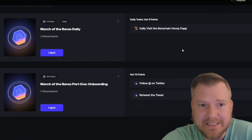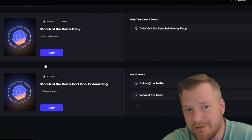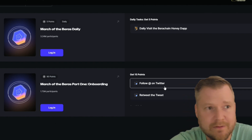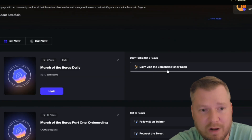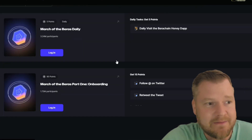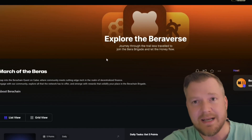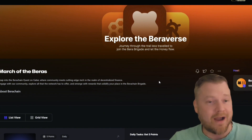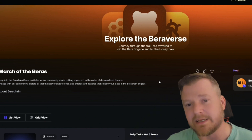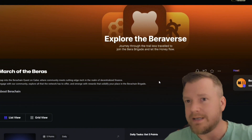This is just a daily check-in — all you're doing is checking in daily. This is kind of the onboarding: follow on Twitter, retweet, and that's essentially it. Maybe some other quests pop up after you do it. I do think this is time sensitive and I think it's around the corner — not too much longer. Obviously, they have a lot of stuff to work out, but I do think it's worth 20 minutes of your time, maybe once or twice a week, until they actually announce the airdrop.